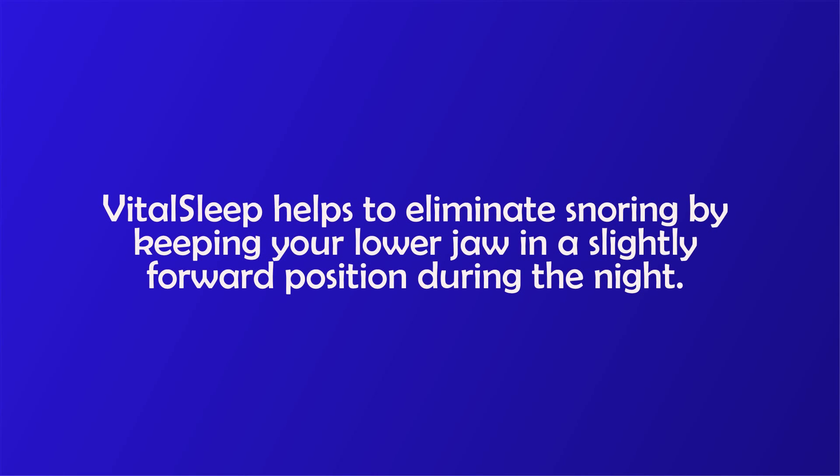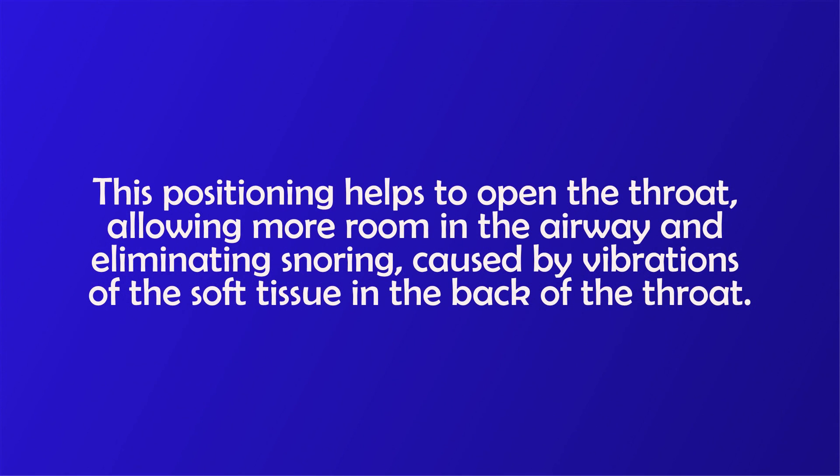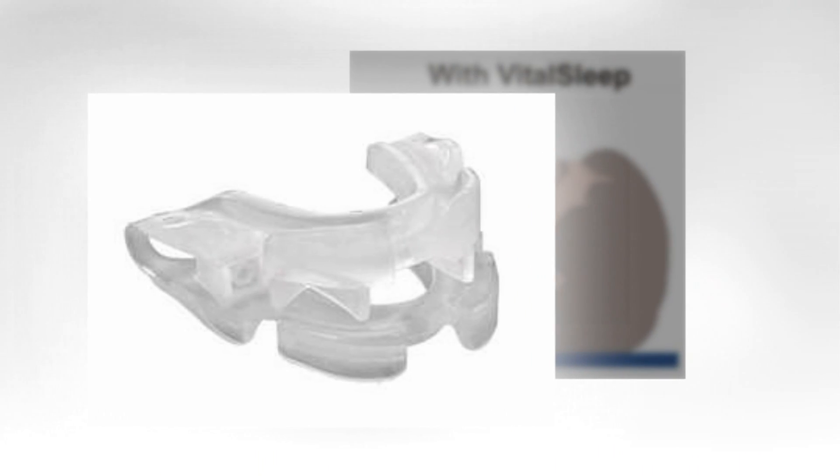VitalSleep helps to eliminate snoring by keeping your lower jaw in a slightly forward position during the night. This positioning helps to open the throat, allowing more room in the airway and eliminating snoring caused by vibrations of the soft tissue in the back of the throat.